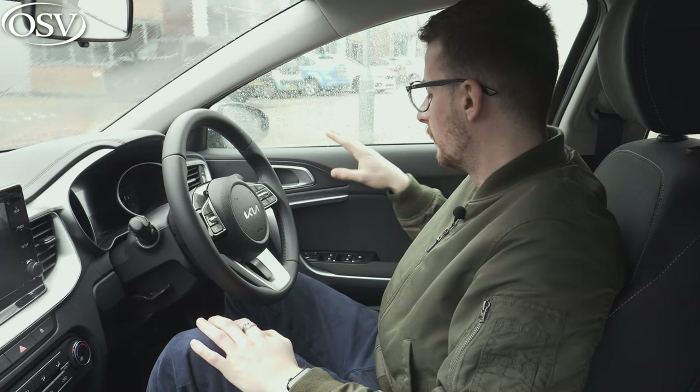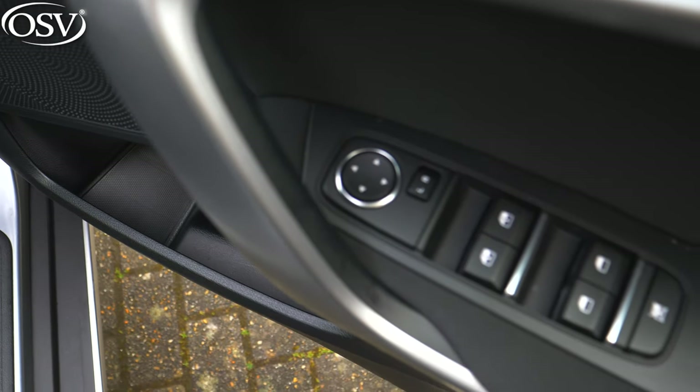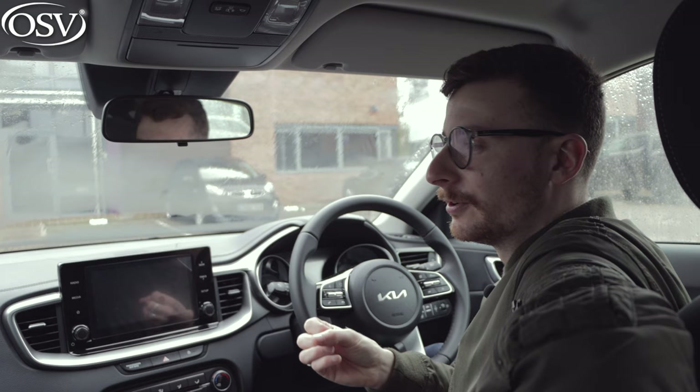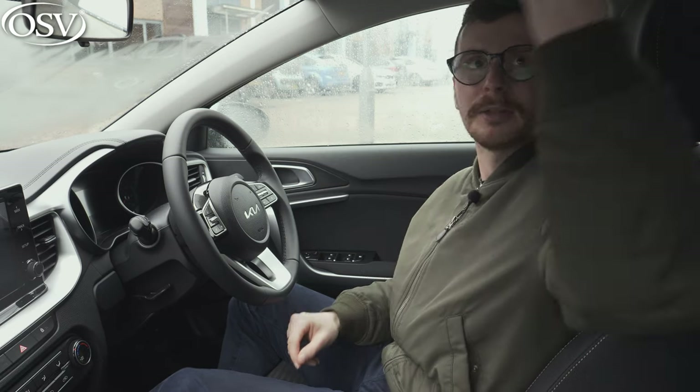I'm not a big fan of the cheap materials on the dash, which also find their way on the doors, but near the window controls we've got some nice soft-touch material. Don't expect a premium cabin like you'd find in a Mercedes, BMW, or Audi — it's not a stunner, but for the majority of family car owners it's going to be absolutely fine. Legroom and headroom are pretty generous, on par with the Volkswagen Golf and Ford Focus.